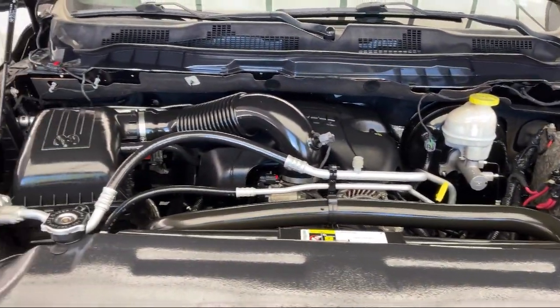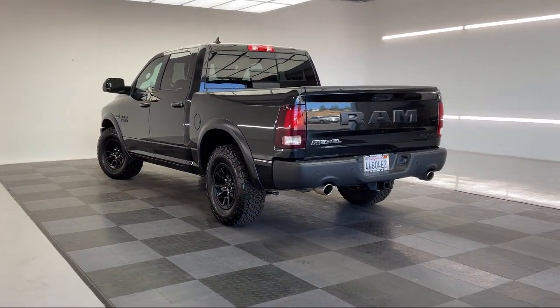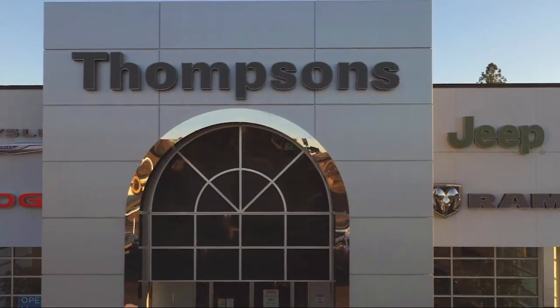Our friendly and knowledgeable staff are here to make your purchase easy and fun, because that's what buying a car should really be about — fun. So give us a chance to be part of your family today, and come visit us here at Thompson's Chrysler Dodge Jeep Ram.